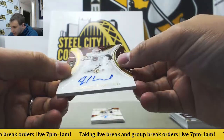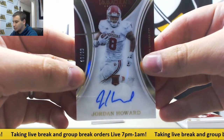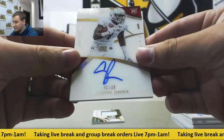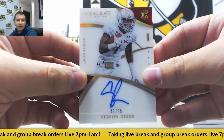Another rookie auto, 99 of 99, Jordan Howard. And we've got a 2015 Immaculate Collection update auto here — Stephon Diggs, 49 of 99. Pretty nice one there as well.